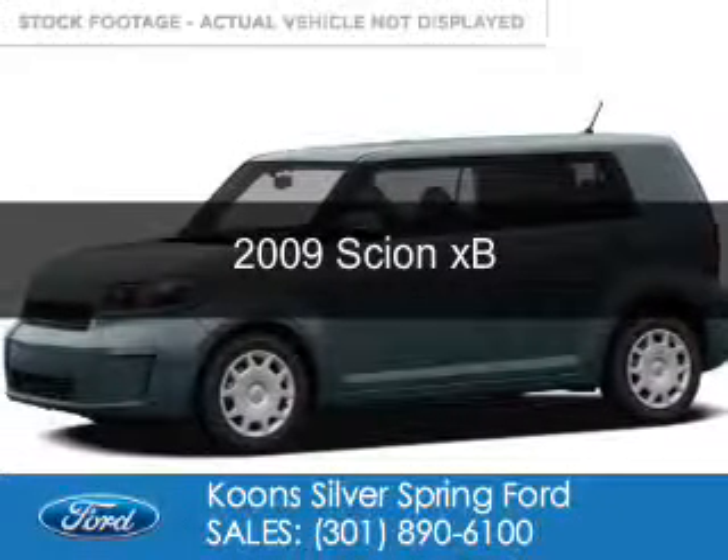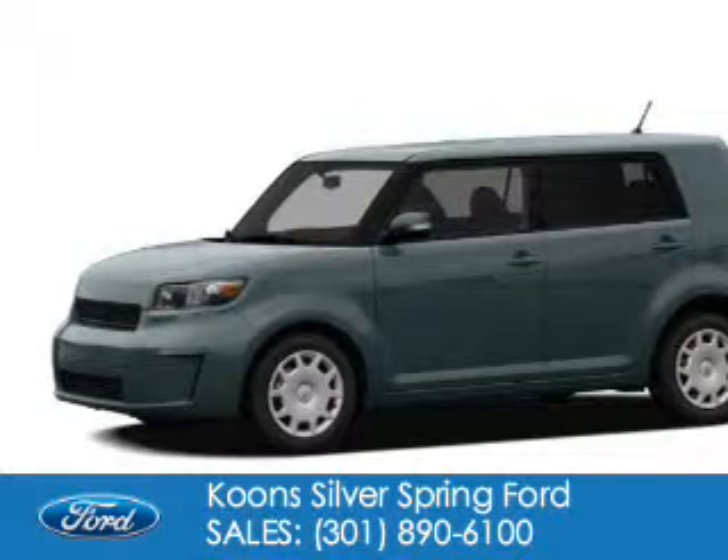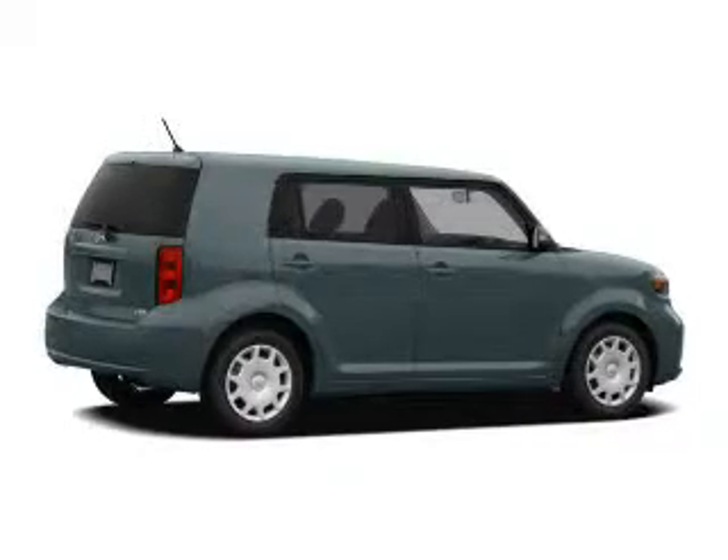This is a used 2009 Scion XB. It's powered by front wheel drive, a 2.4 liter 4 cylinder engine and a 4 speed automatic transmission.